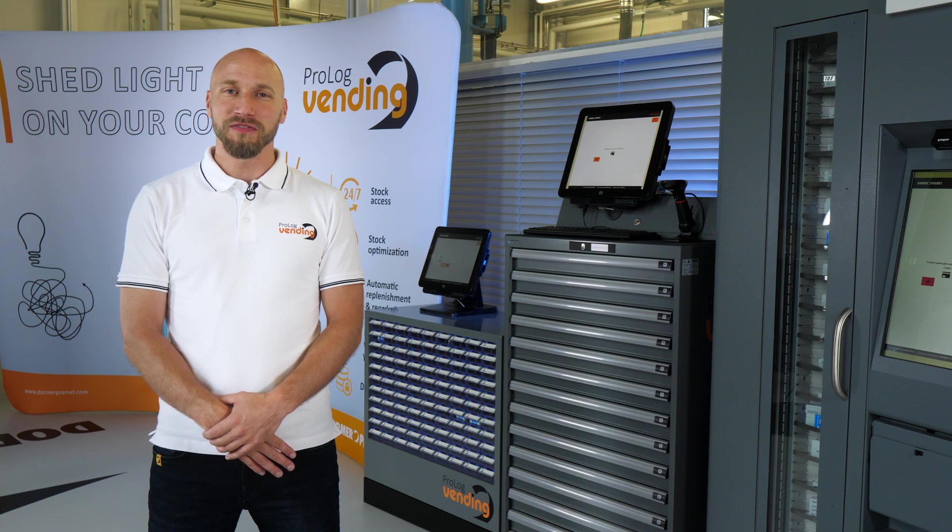Hello, I'm Milan Skřivánek. In our Dorma Promet department, called Prolog Vending, we take care of any matter related to tool management and vending systems.